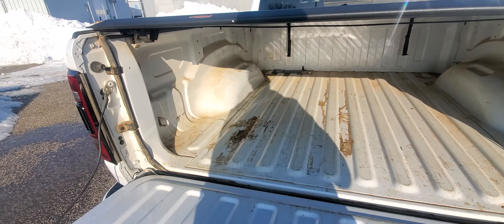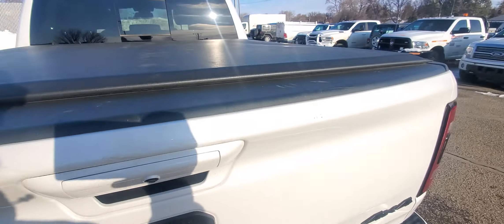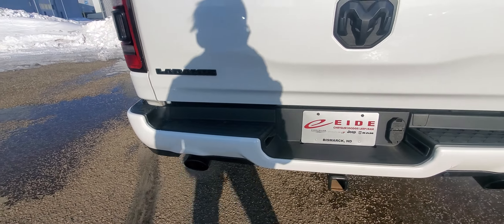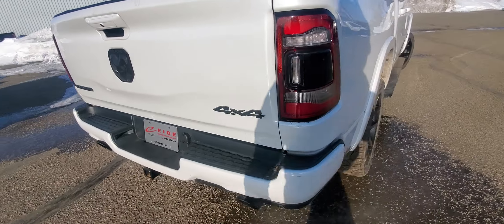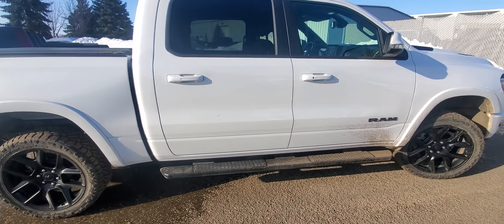It does have a nice roll bed cover. The tailgate is in awesome shape, and even the inside of the box isn't all beat up — a little dirty but not beat up or scratched up. The rear bumper is in awesome shape as well.